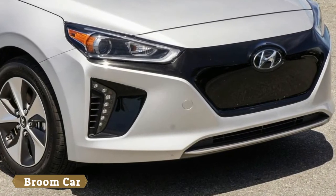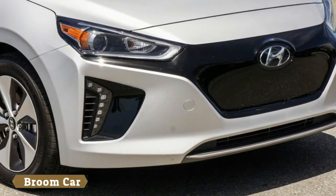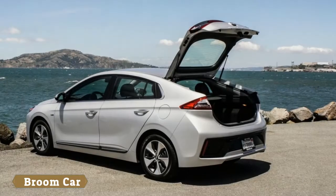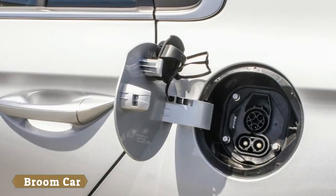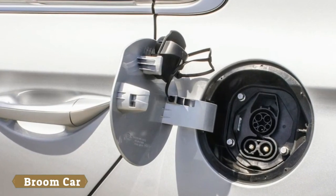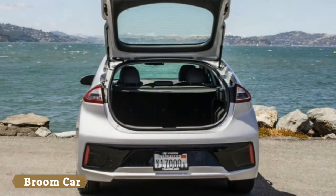Hyundai's all-new IONIQ is the first model in the company's line to be offered in three different forms: a hybrid, plug-in hybrid, and battery electric. They all share similar sporty hatchback styling, which means the IONIQ Electric appears very much like a conventional car.